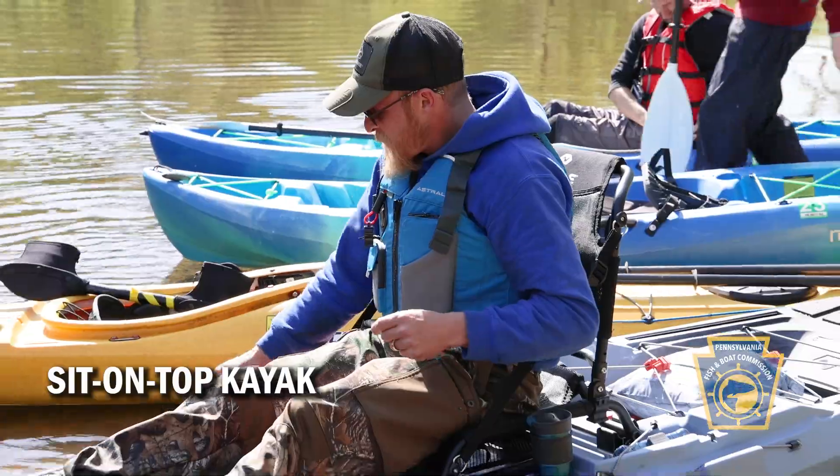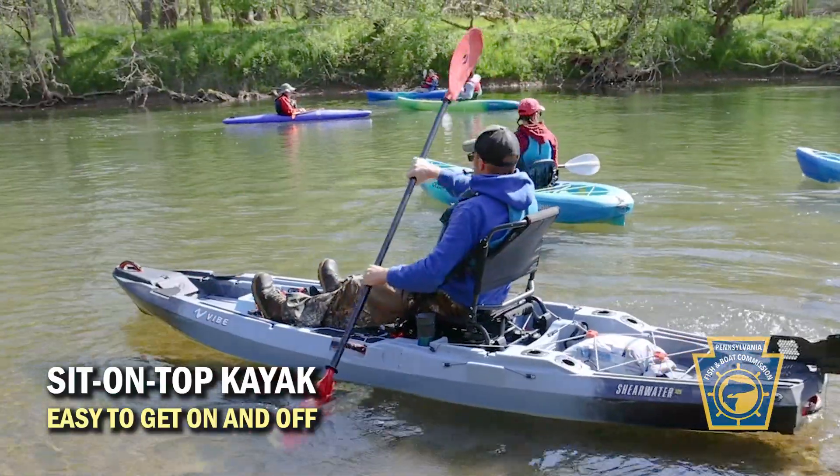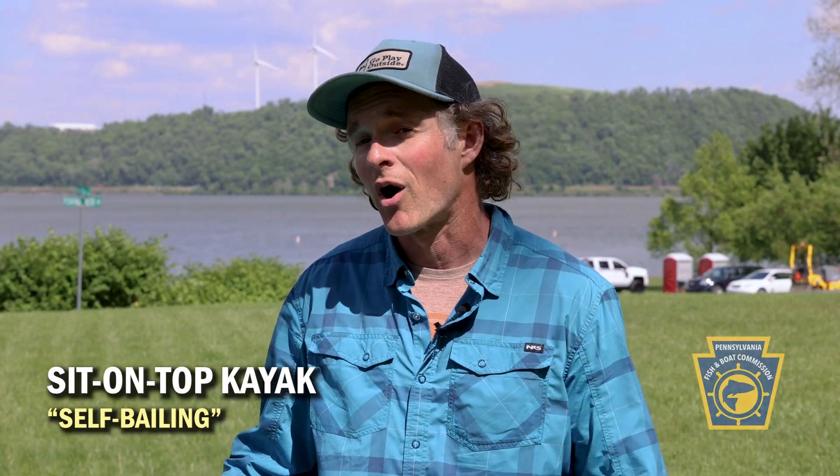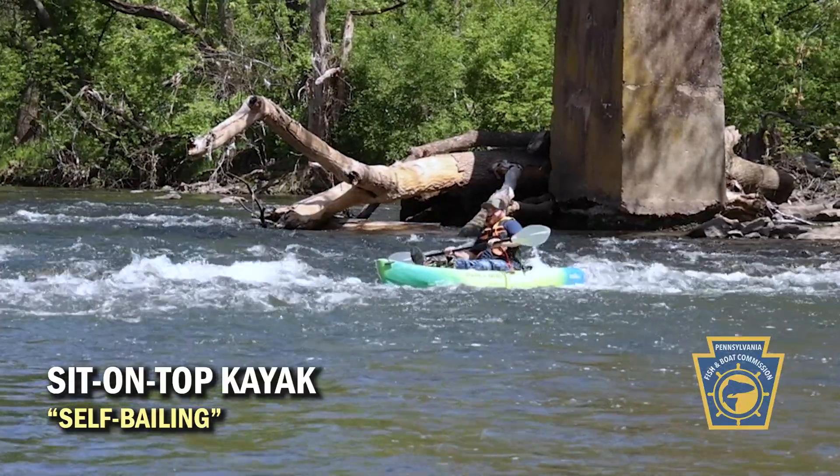With sit-on-tops, one of the main advantages is the fact that they're easy to get on and off of. You are on top of it, as well as being self-bailing, meaning any water that comes over the top, or if you were to happen to flip it, the water is going to drain down off.